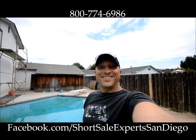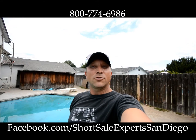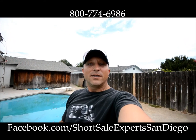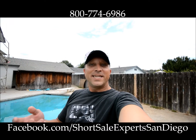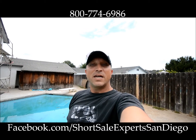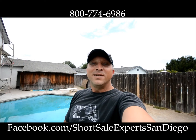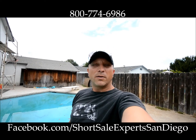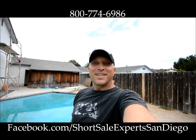That's going to do it for today. This is Darrell Kucan with Kucan and Clark Partners. Visit us on YouTube at San Diego Short Sales. Visit us at Facebook.com/Short Sale Experts San Diego. Give us a call at 1-800-77-HOWTO. Visit us on the web at www.kucanandclark.com. See you next time — stay tuned for more videos. We're actually going to have a big rehab subgroup coming out here pretty soon, so stay tuned for that and more information. We look forward to seeing you — thanks a bunch.